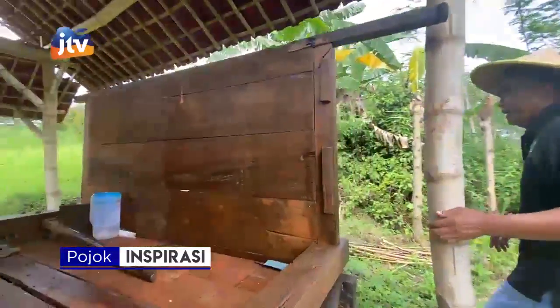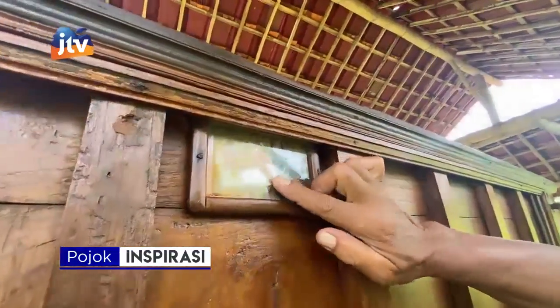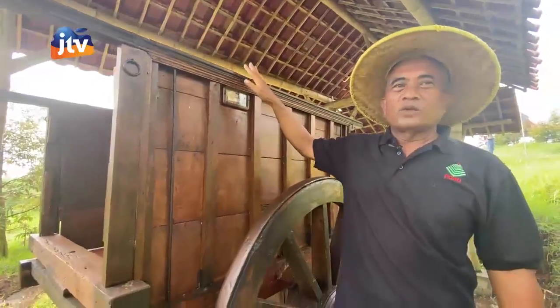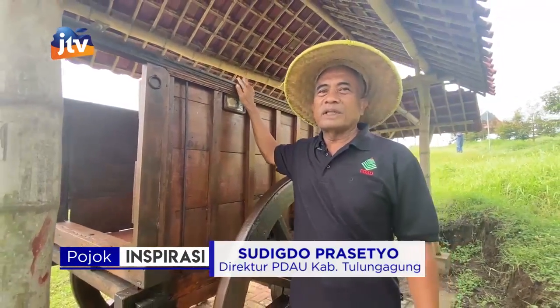Kemudian di sini ada peneng, tanda pajak tahun 59 dari Kabupaten Trenggalek. Ini asli kayu jati, termasuk heritage, termasuk barang tinggalan kuno jenis transportasi alat-alat pertanian.